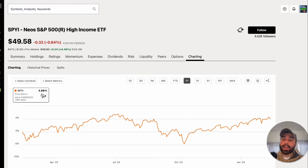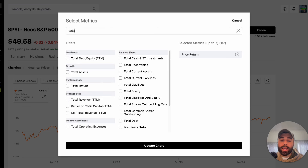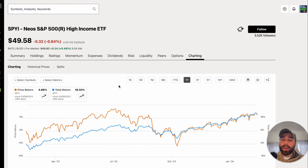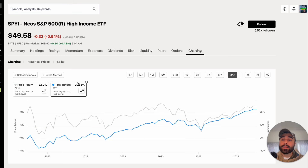Price return alone for SPYI over the past year is up 4.88%, but since these are dividend ETFs we need to look at total return. In the past year, SPYI's total return is up 18.32%, and over its maximum time period it's up 23.03% — great performance for an income ETF.